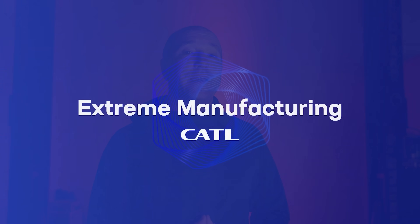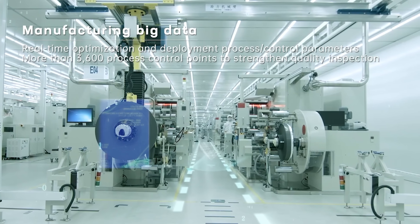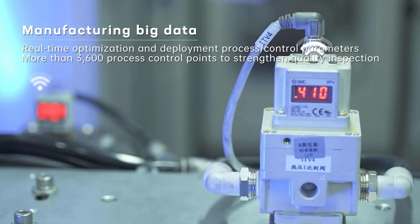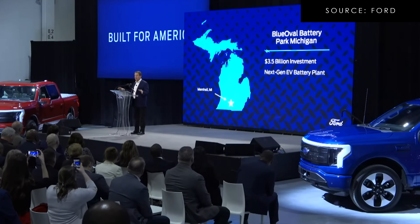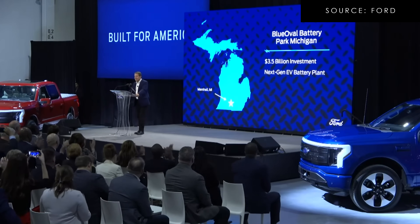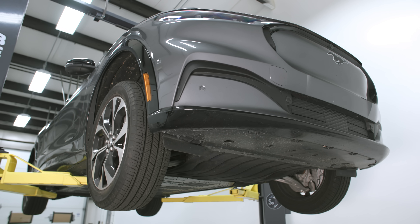This is still made by CATL — it is a Chinese battery pack. Ford had initially invested billions of dollars to build their battery plant in the United States to take advantage of tax credits, but that's not happening now. They're kicking that down the road because people are not buying electric cars like they anticipated.